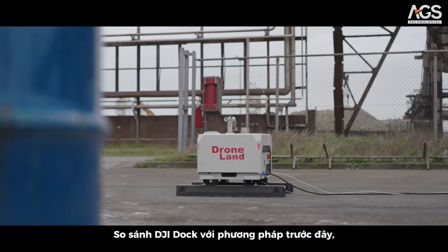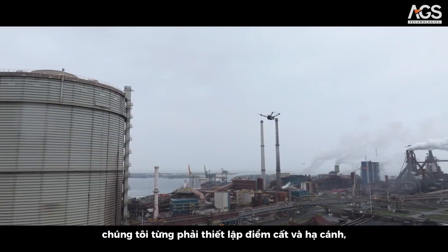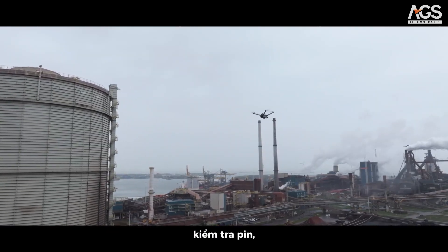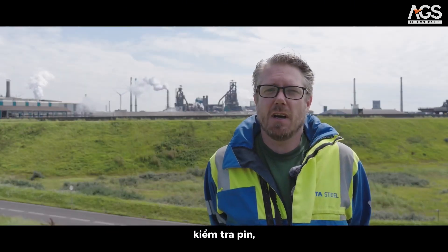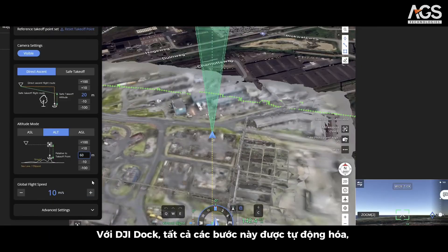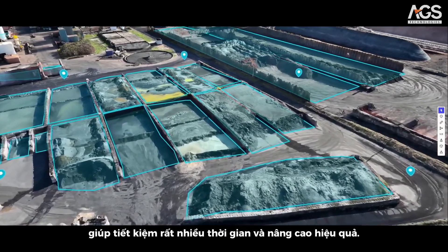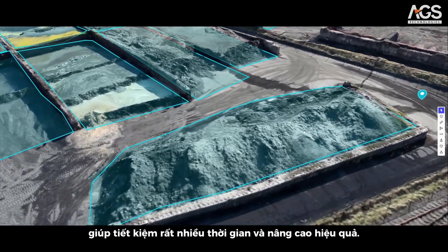Comparing the DJI Dock with our previous method, we used to have to set up the take-off and landing spot, check the batteries, work through the pre-flight checklist and the last-minute risk assessment. With the Dock, this is all done automatically, so it saves a lot of time and is more efficient.